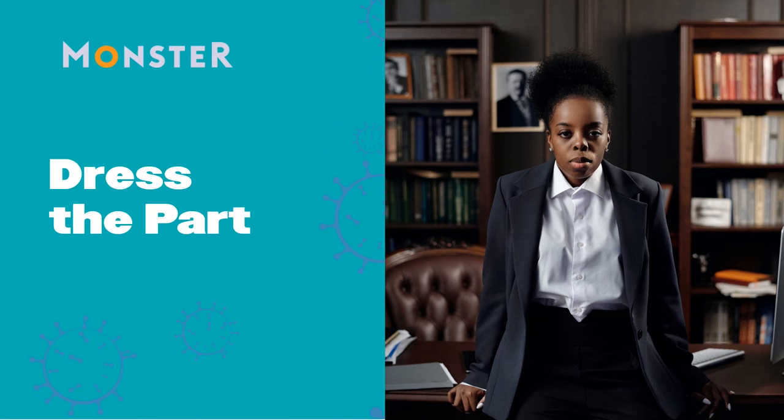Dress the part. Although you're not going into an office to meet with the interviewer face-to-face, you still need to dress appropriately for a video interview. Employers still expect the traditional interview outfit, so be prepared to look as good as you can on camera. Generally, you'll want to wear the same outfit you'd wear to an in-person interview at the company. The exception: don't wear checks or stripes, as they can be distracting on camera. When people do TV interviews, they tend to wear solid-colored shirts for that very reason.